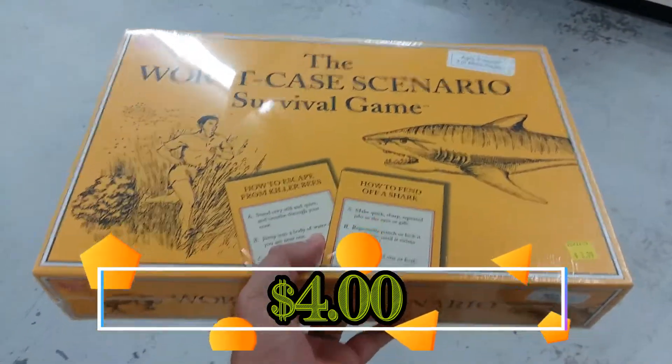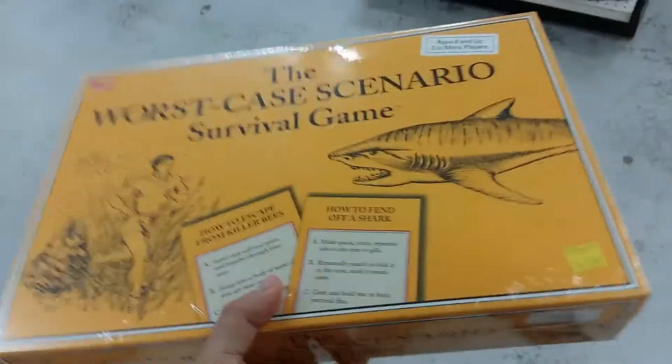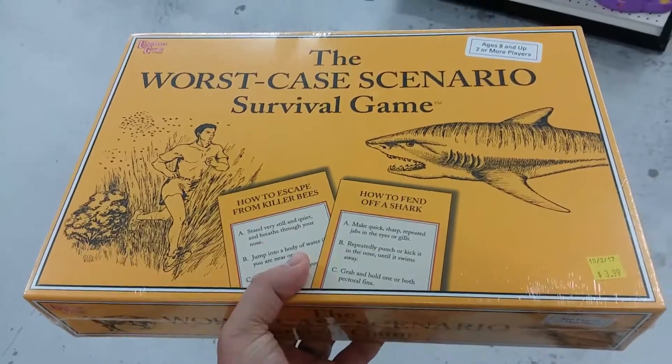Here is the Worst Case Scenario game. I found this game last week, did a little research on it, and decided to get it because it goes for a little bit of money and it's a sealed copy too, so yee-haw!